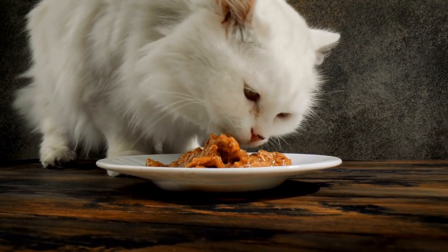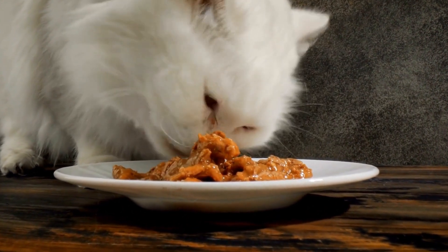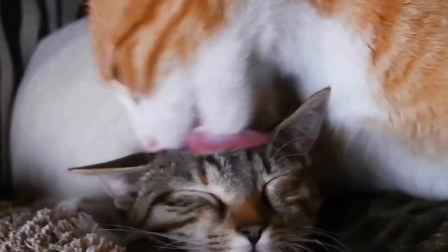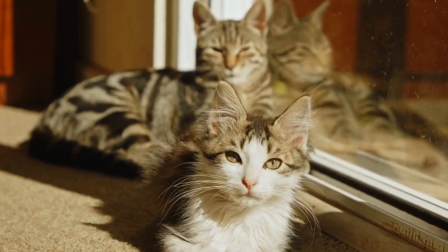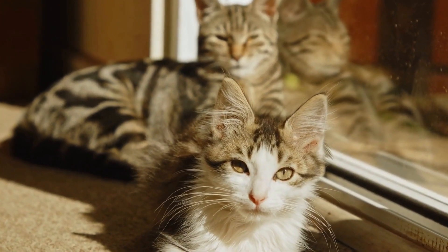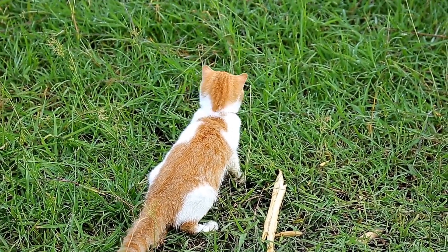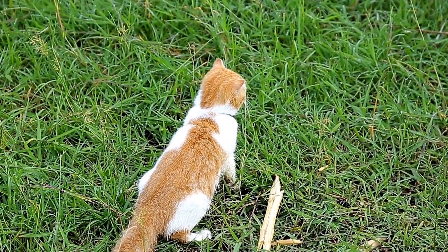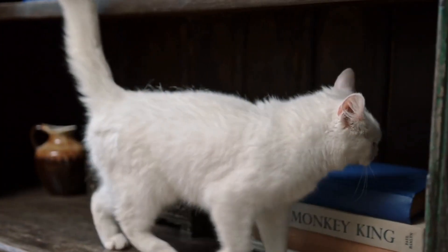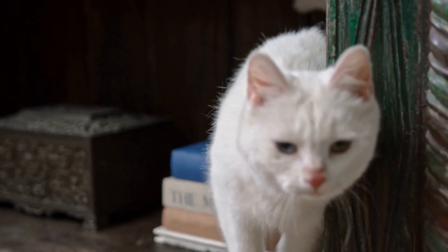Another possible explanation for this fixation lies in the sound that pinwheels produce. As the wind catches the blades and sets them in motion, a gentle whirring noise is emitted. This subtle sound has an almost hypnotic effect on cats, who are known for their acute sense of hearing. It's as if the purring of the pinwheels creates a soothing melody that cats find irresistible, their ears perking up as they try to decipher the source of this enchanting sound.